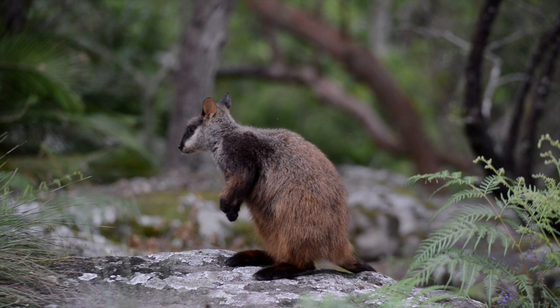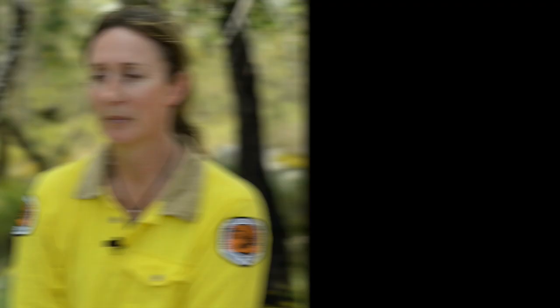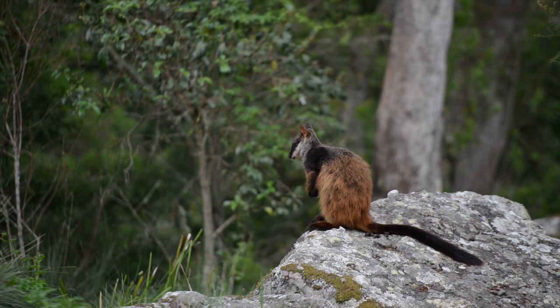I actually thought they were the most magnificent little animals and they've got very pretty faces. Brush-tailed rock wallabies are listed as an endangered species. They have a very distinct white cheek stripe on their face and a really long brushy tail.